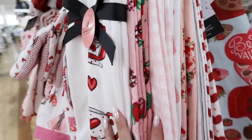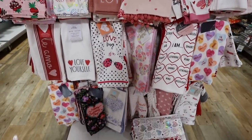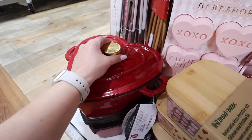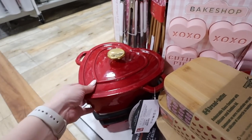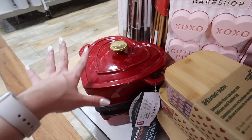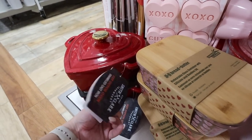They have lots of different materials too, so if you like microfiber versus linen they have options for both. For $40, they have a really adorable Dutch oven — a really beautiful deep red with gold that says 'Love.' It would be so cute to keep out on your range for Valentine's Day season.